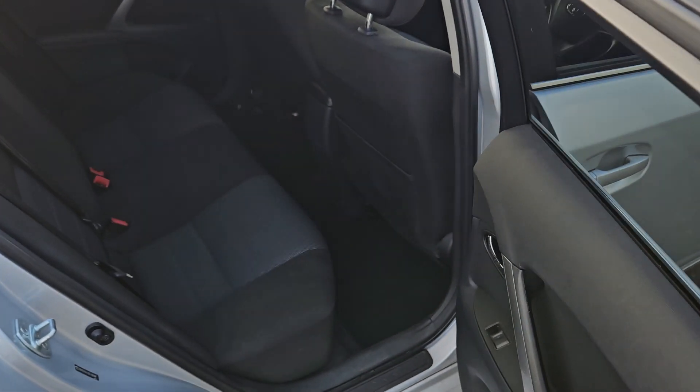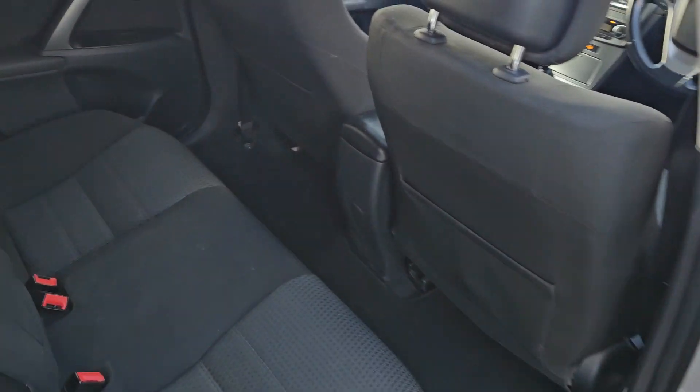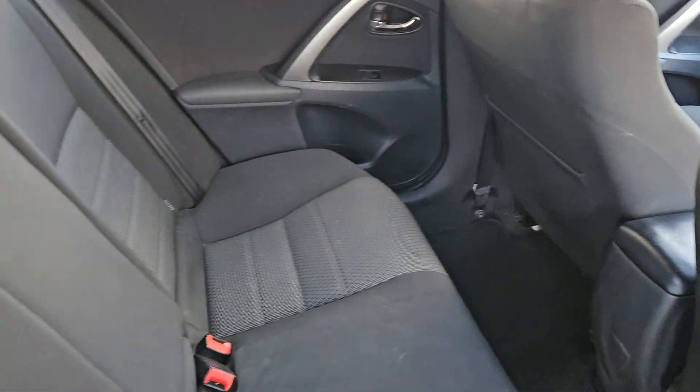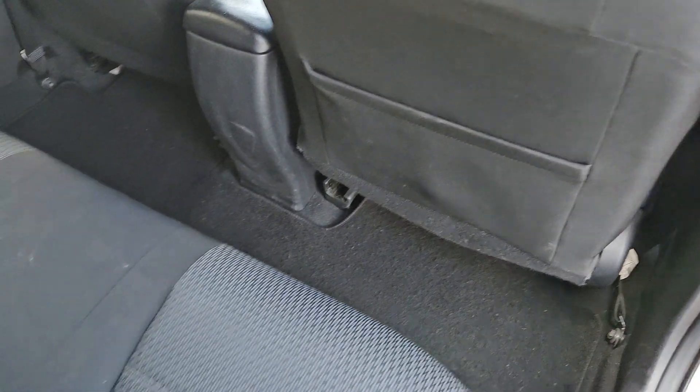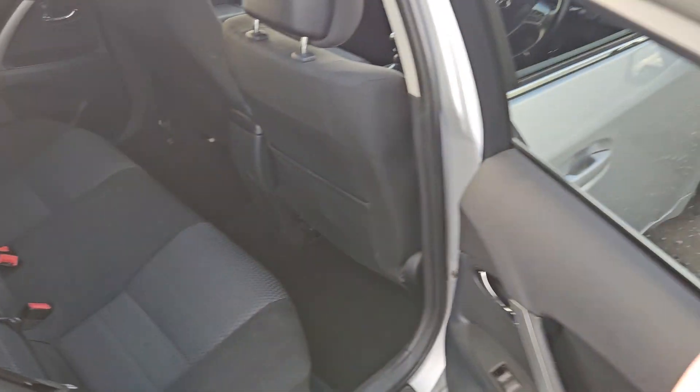Just going to show you in the rear — plenty of leg room, great for a family car. Look at that, tons of leg room there. There's also storage in the back of the front seats as well — very nice place to be.